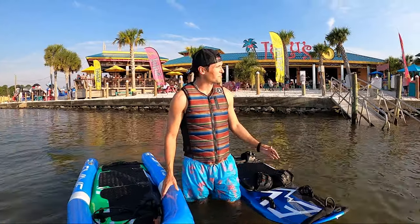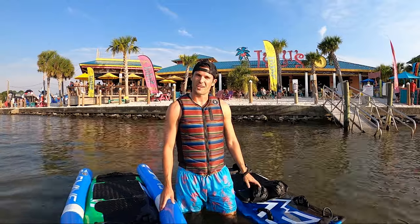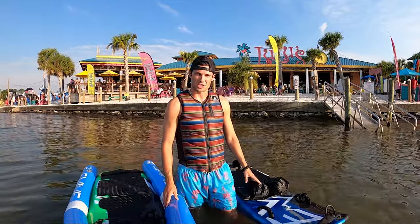My name is Tyler, and welcome to Lulu's. I'm going to show you guys a brand new sport — it's called jet boarding.